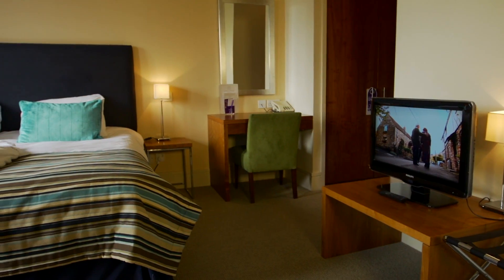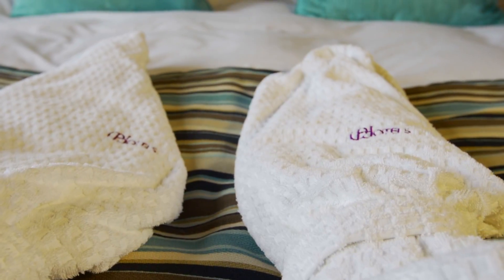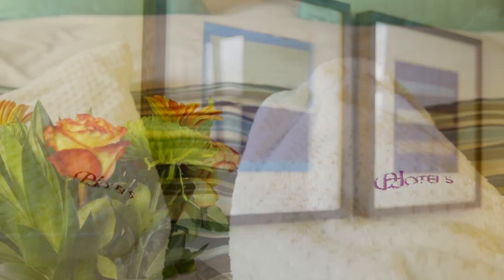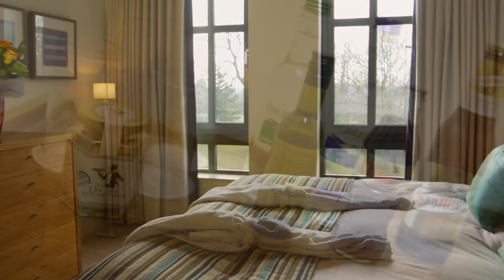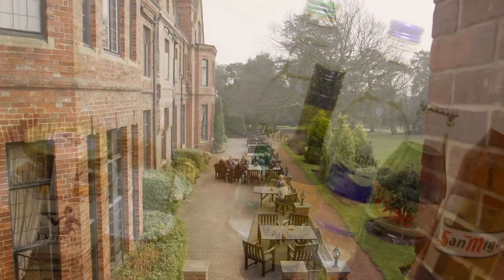Why not spoil yourself with a stay in one of our Qstar rooms? With added space, fluffy bathrobes and stylish decor, they certainly feel a little more luxurious. All five of our Qstar rooms are unique, each with its own qualities.